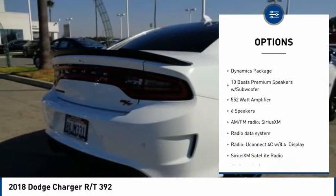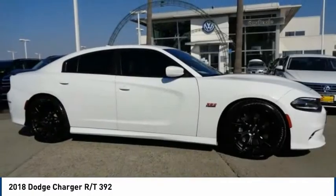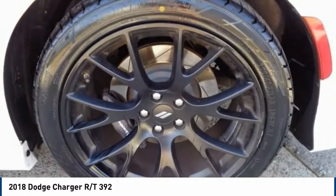Remote keyless entry, fog lights, four-wheel disc brakes, speed control, rear window defroster, heated seats.